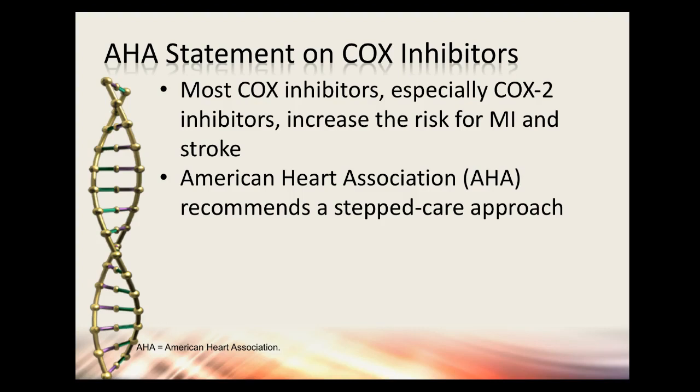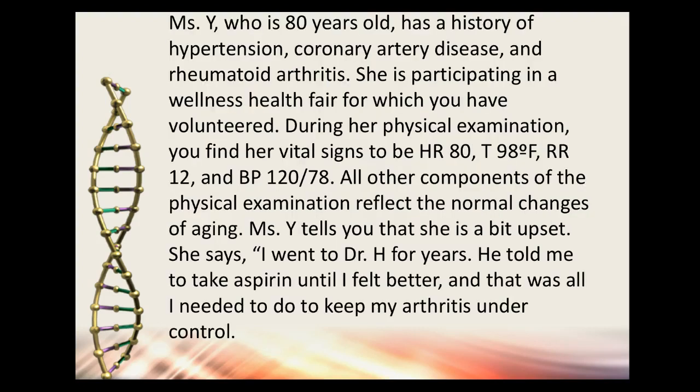Most COX inhibitors, especially COX-2 inhibitors, increase the risk for MI and stroke — that's from the American Heart Association. A stepped-care approach means start low and go slow. Be really careful who you're giving medication to. Here's a case study: Mrs. Y is an 80-year-old patient with a history of hypertension, coronary artery disease, and rheumatoid arthritis, participating in a wellness health fair.